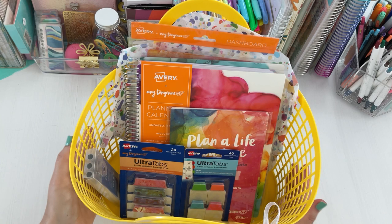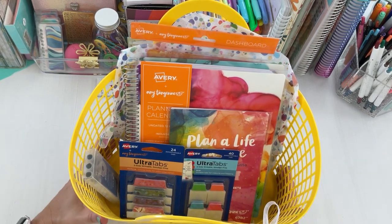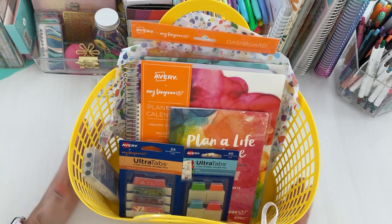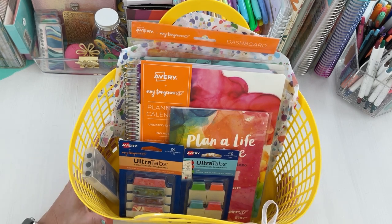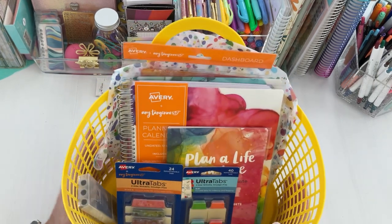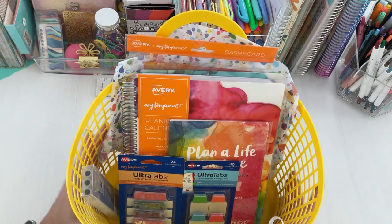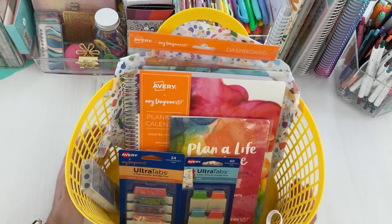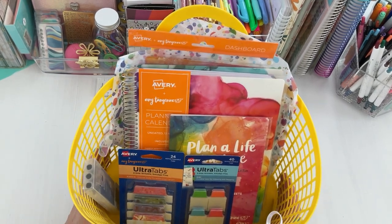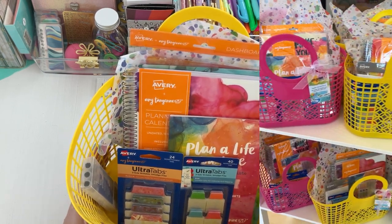This cute little basket here is adorable — it's kind of like the goodie bag from the launch party, which was in California. It's super cute and I'm definitely thinking I could take this to the beach or the pool with my kids and put my planner items in here. I'll try to put some clips in to share highlights from the launch party.